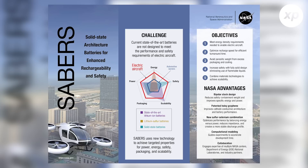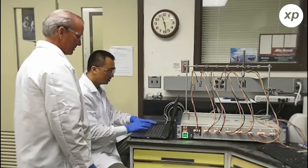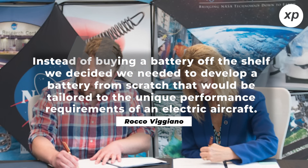A NASA project called SABERS, or Solid-State Architecture Battery for Enhanced Rechargeability and Safety, is looking into how to make a battery that is safer by utilizing novel building techniques and brand-new materials — a battery with a lot more energy than the lithium-ion batteries we currently use. Rocco Vigiano, lead SABERS researcher at NASA's Glenn Research Center in Cleveland, said: instead of buying a battery off the shelf, we decided we needed to develop a battery from scratch that would be tailored to the unique performance requirements of an electric aircraft.